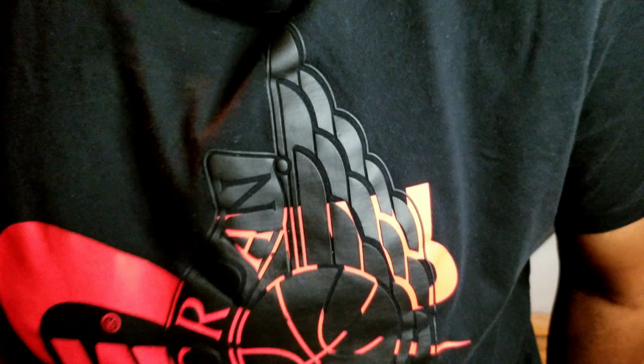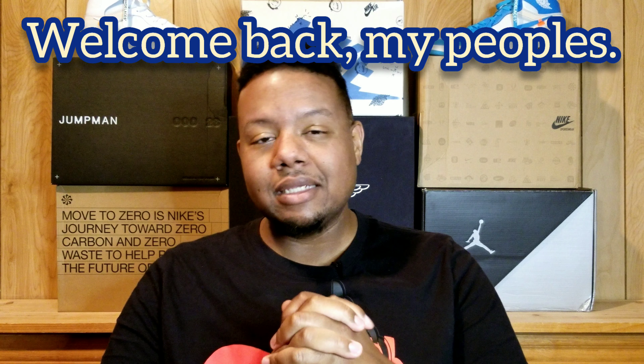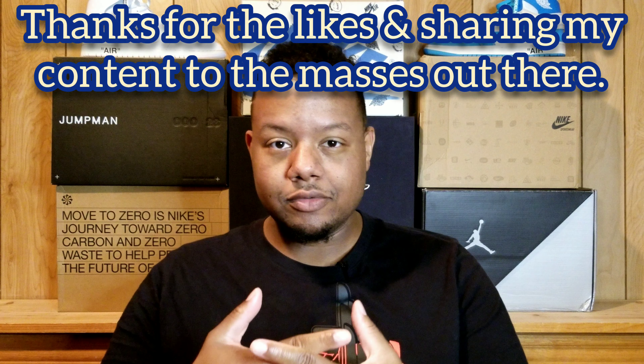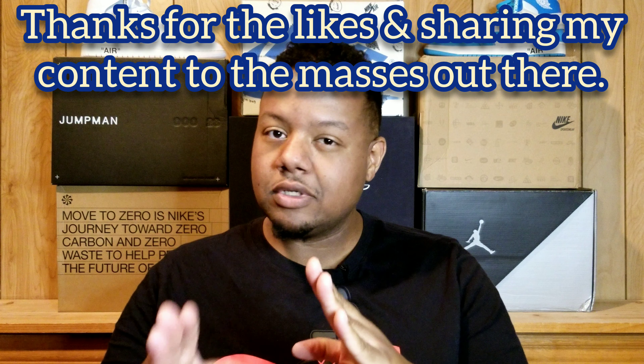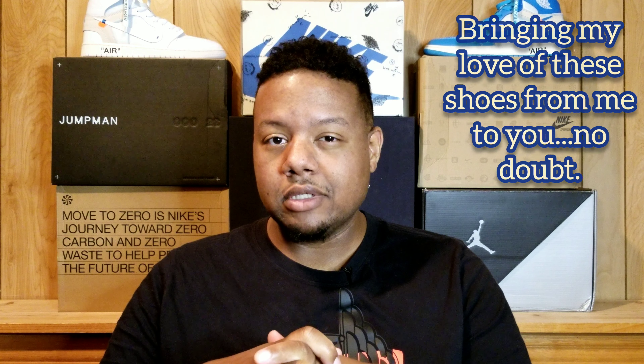We're back at the Nike stop again here. It's your man Tykesa, welcome back. We're about to get into some more Nike-type shoes — Travis Scott Fragment Design shoes. Appreciate everyone coming on board, liking and sharing the videos. The idea is to get the love of the shoe from me to you, and that's what we're about right now.